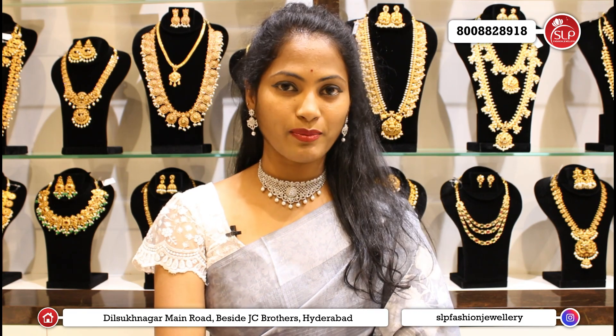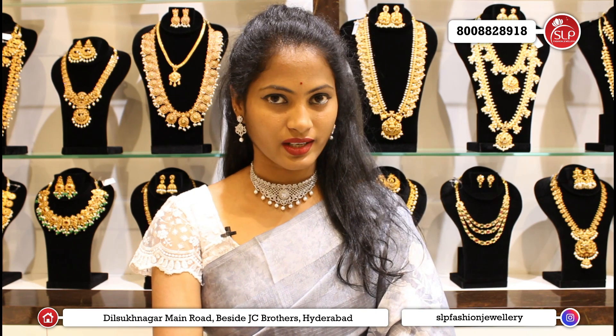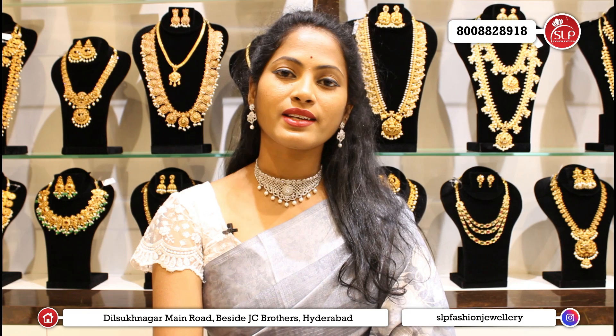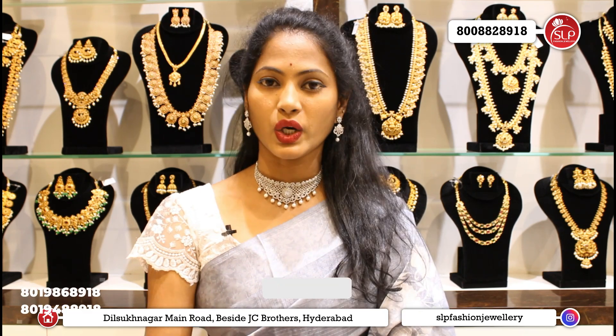SLP Fashion Jewelry Stores — 8 branches: Ameer Pet, A.S. Raunagar, Shandaanagar, Patme Center, Delishner, and more. All branches have the latest trending and traditional collections available. Online orders come with free shipping and a 30% discount.